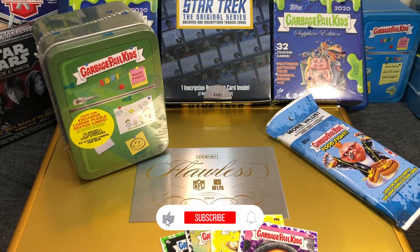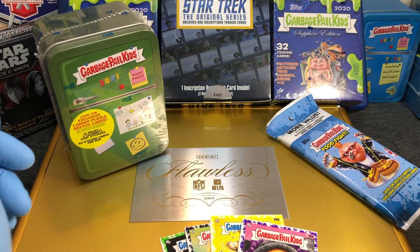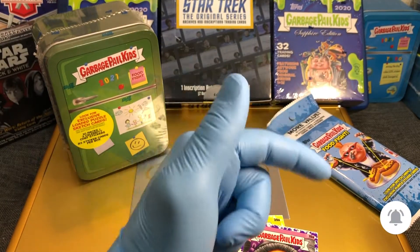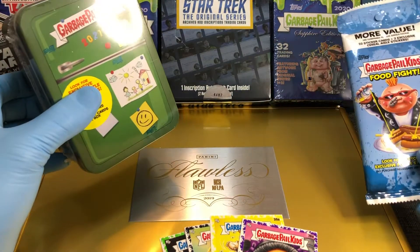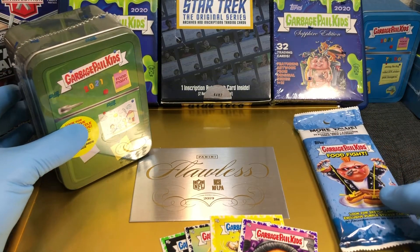Hey everyone, Hobby Box Break here. Do me a favor — hit that like and share button and leave us a tweet at Hobby Breaks. We're on Twitter, so hit us up at Hobby Breaks. If you haven't done so already, go ahead and hit that bell in the bottom right-hand corner. When you do, I'll get you subscribed to our channel and let you know every time we do a cool pack or tin opening, Hobby Box Break, or a cool digital wax opening.